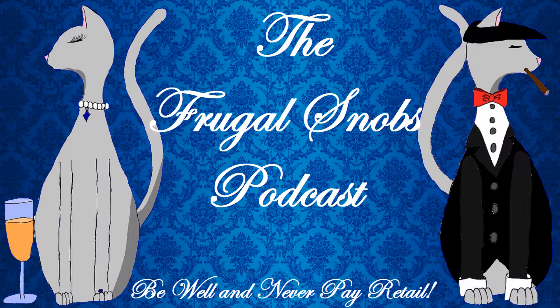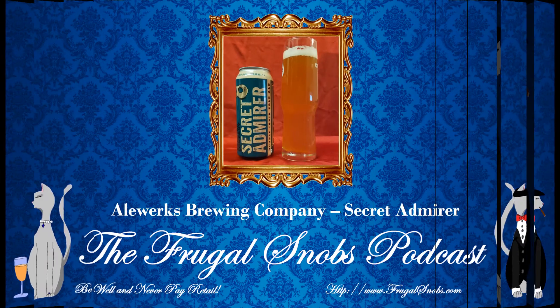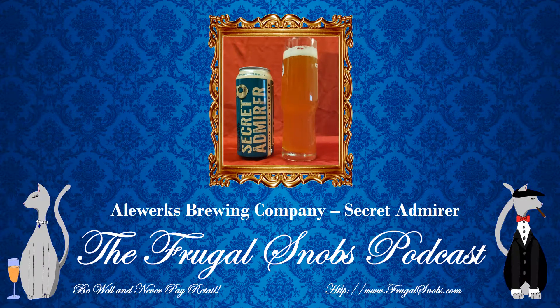So I'm enjoying, out of the Spiegelau now that I'm able to debut it, a Secret Admirer, which is a double IPA. And it is from Aleworks — Aleworks Brewing Company — out of Williamsburg, Virginia. Crafted and brewed in Williamsburg, Virginia.